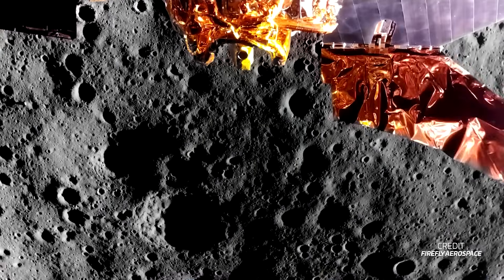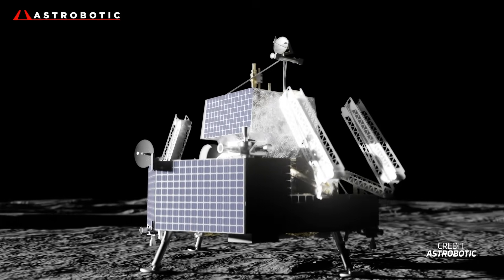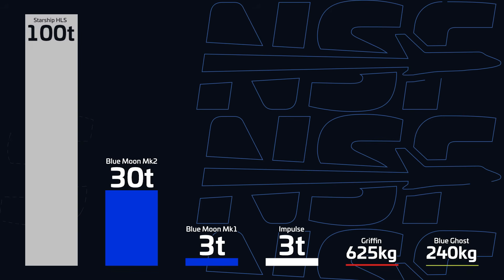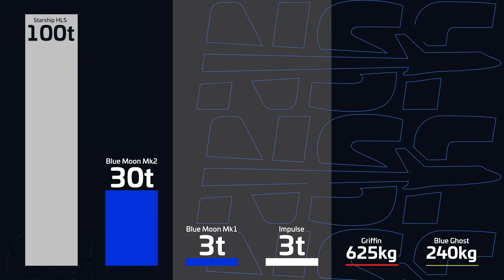Blue Ghost, being on the much smaller side of the spectrum, is capable of 240 kilograms to the lunar surface, while Griffin is aiming for 625 kilos. The vast spread in payload capacity between these vehicles shows the range in demand for payload delivery to the lunar surface, and Impulse's plan slots right in between the lighter and heavier landers, directly competing with Blue Origin's Blue Moon Mark I.